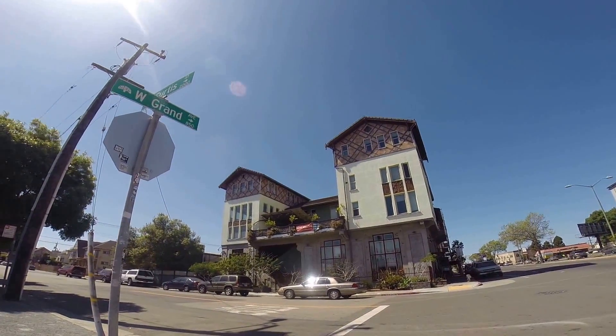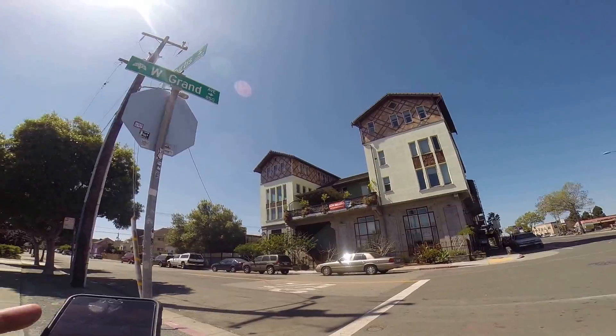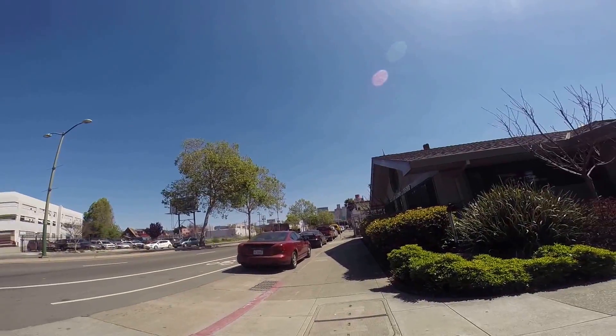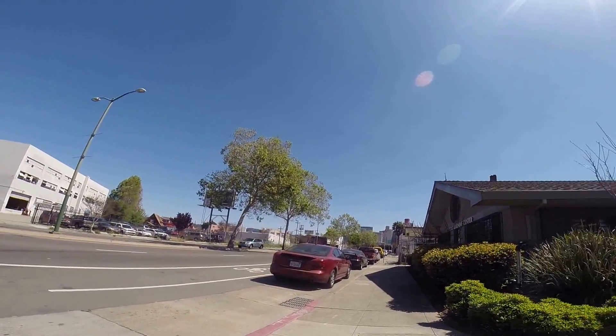853 West Grand Avenue, Grand Gable Loft — this is a one bed, one and a half bath loft that just hit the market about a month ago. Looking at West Grand, about 3 blocks from 22nd and Broadway and also Telegraph, where a lot of development is going on right now.